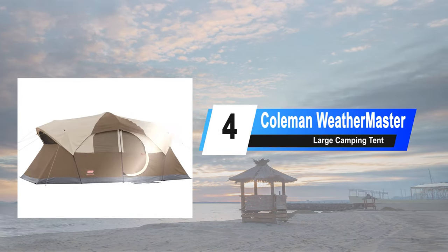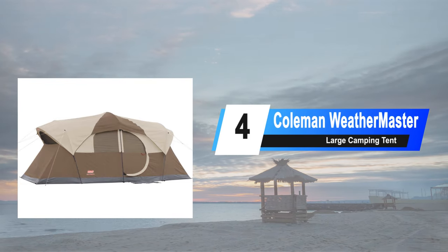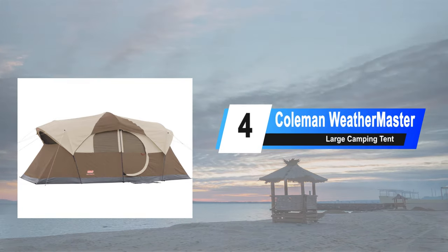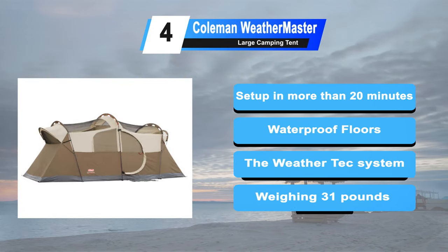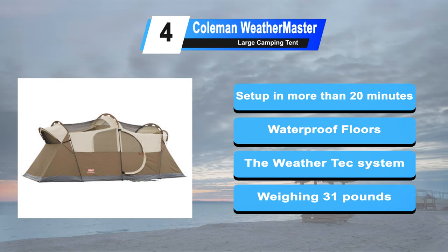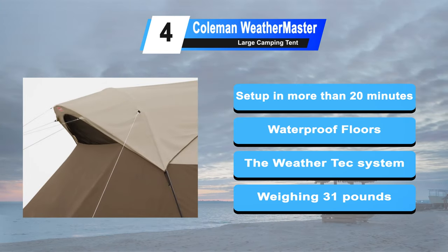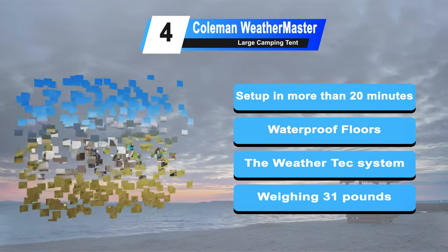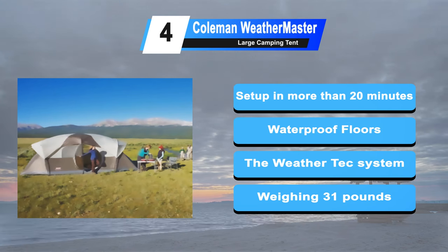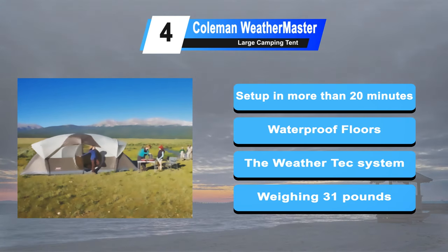At number 4: the Coleman Weathermaster Large Camping Tent. Coleman tents have several entries on our best tents list and for good reason — they make high quality, dependable tents of all sizes. The Coleman Weathermaster 10 Person Tent is a great example. The setup is a breeze and you won't need more than 20 minutes. Welding technology strengthens the tent floor and eliminates needle holes. This tent is quite heavy, weighing approximately 31 pounds. Full 1 year manufacturer's warranty.